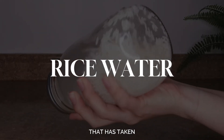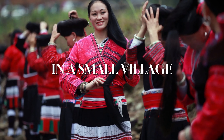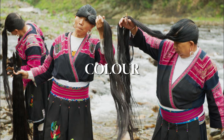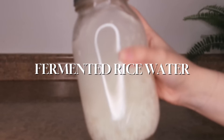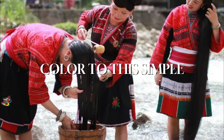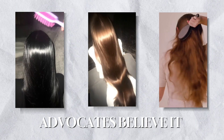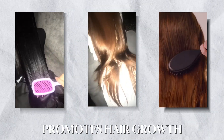The ancient hair care tradition that has taken the beauty world by storm: rice water. In a small village, women are famed for their breathtakingly long hair, averaging 6 feet in length. Not only that, but their hair retains its natural color well into their 80s. What's their secret? Fermented rice water. The Yao women credit their hair's length, strength, and lasting color to this simple yet powerful elixir made from rice, water, and herbs. Advocates believe it detangles hair, makes it smoother, increases shine, strengthens strands, and promotes hair growth.